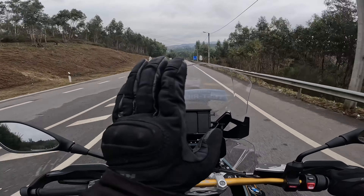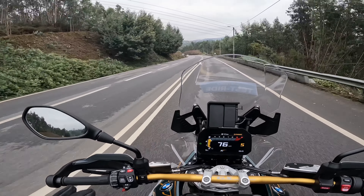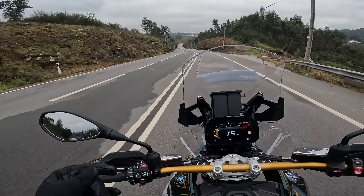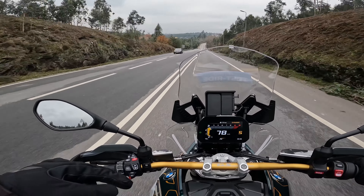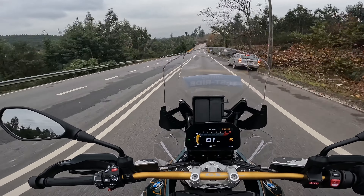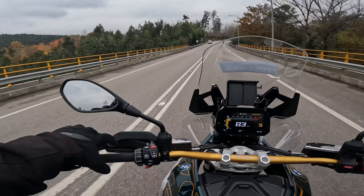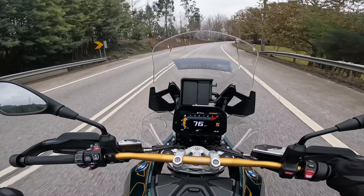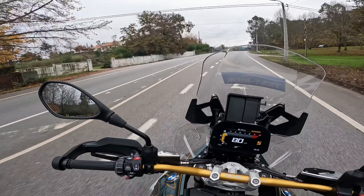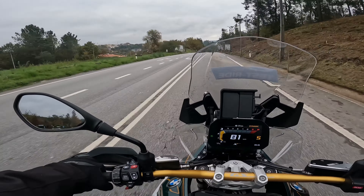If you stop on a steep incline, the bike can hold itself without rolling back while you're doing the clutch biting point. There's also the option to engage first gear and pull away without needing to use the clutch lever — the bike manages the clutch biting point itself. This is very useful for stop-and-go traffic, so you don't have to keep squeezing the clutch and tiring your wrists.